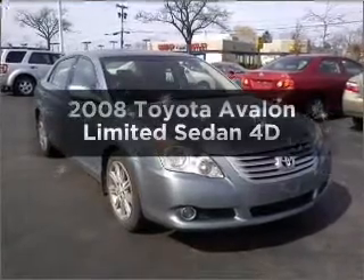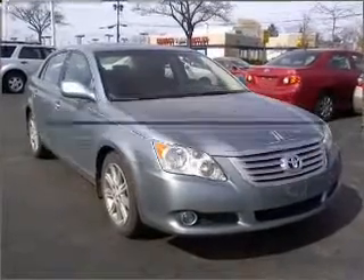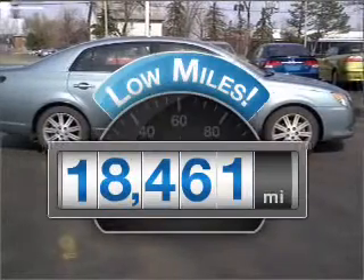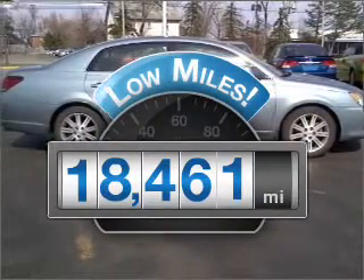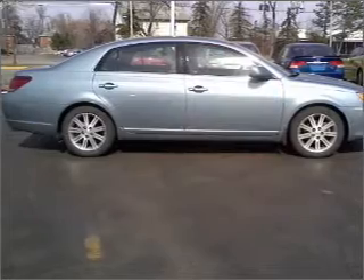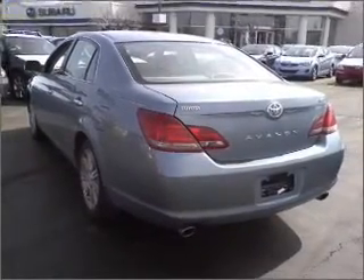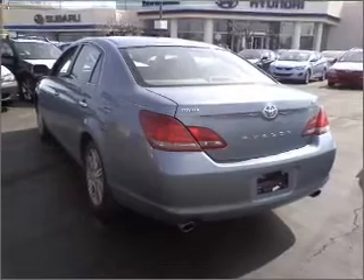Check out this 2008 Toyota Avalon. Travel the roads in style and comfort in this great vehicle. With low miles, this automobile will take you far and get you where you want to go. With a reliable engine that responds smoothly to its automatic transmission, the anti-lock braking system will keep you safe on the road.